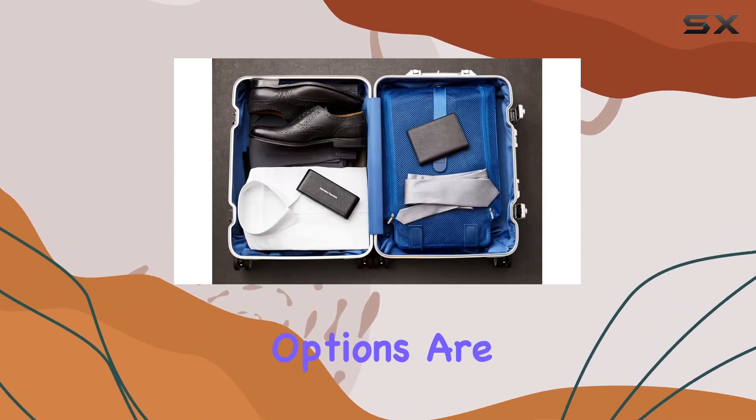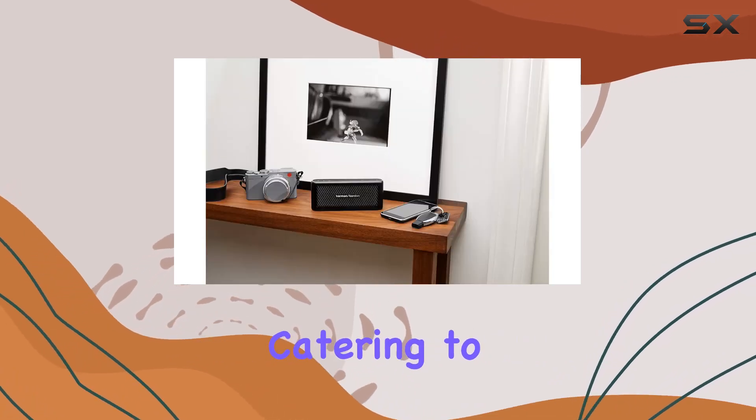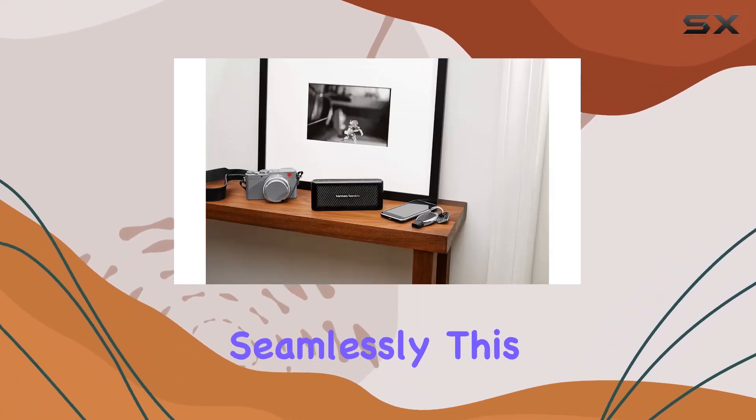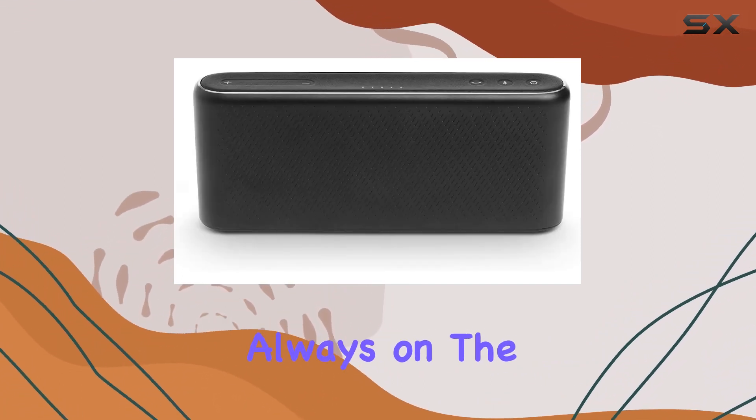The connectivity options are versatile, featuring Bluetooth, auxiliary, and USB connections, catering to various devices seamlessly. This speaker's special feature lies in its portability, making it a must-have for those who are always on the move.